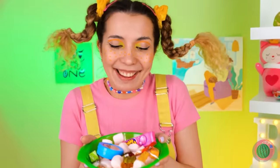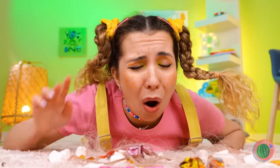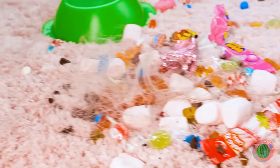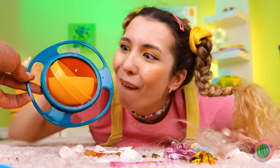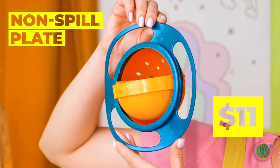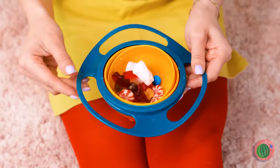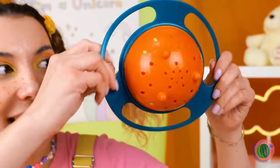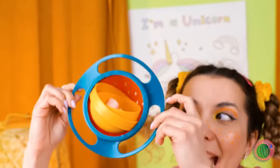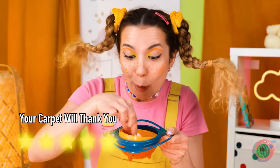I guess she got over those cucumbers. Watch out! Ouch, oh no — is the candy okay? Please tell me the candy's okay. A non-spill plate? This was practically made for her. And look, it comes complete with a strainer. Yum.